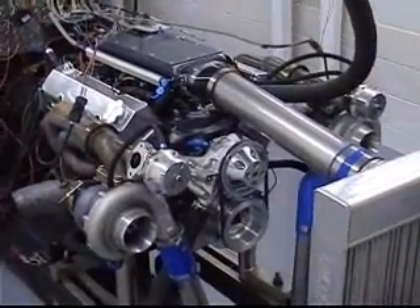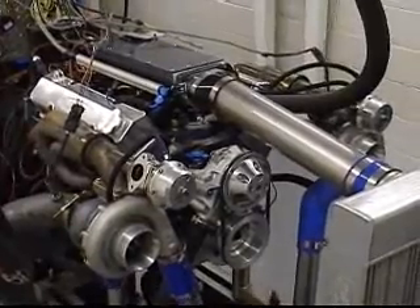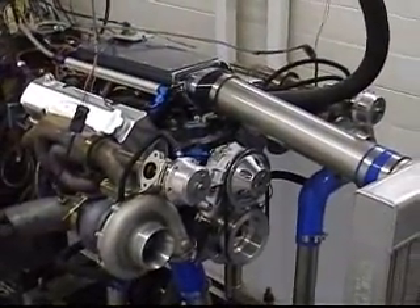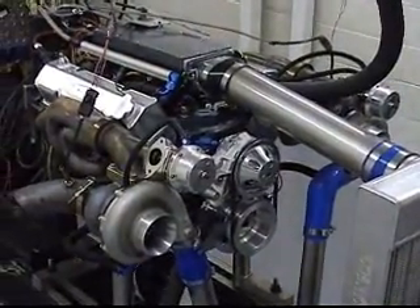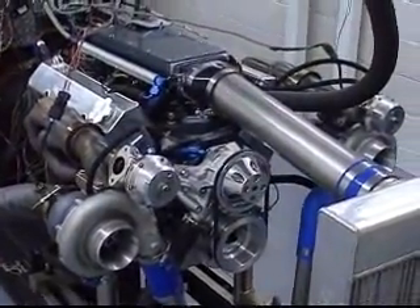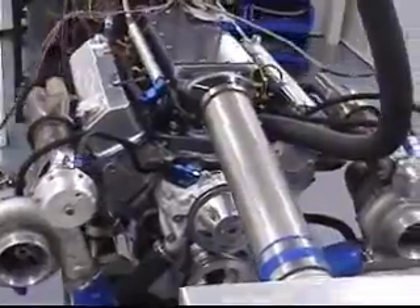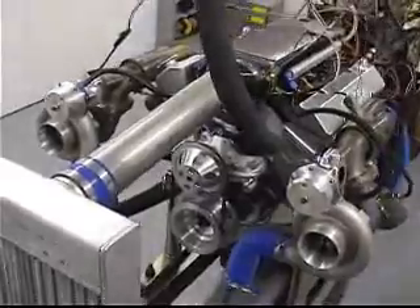This is one of our twin turbo 427 Stage 1s — something you'd put in your street car. It makes 1070 horsepower on pump gas and 1500 horsepower on 109 octane. This is extremely docile; peak power is at 5800 RPM. Many years of development went into getting these motors reliable and super powerful.